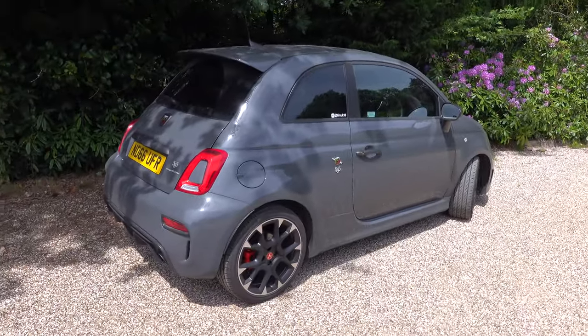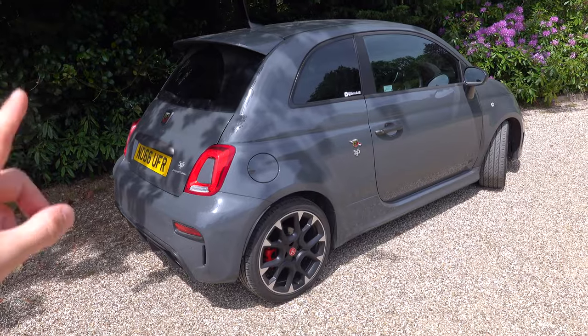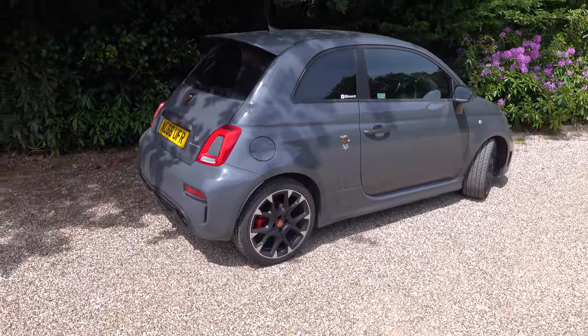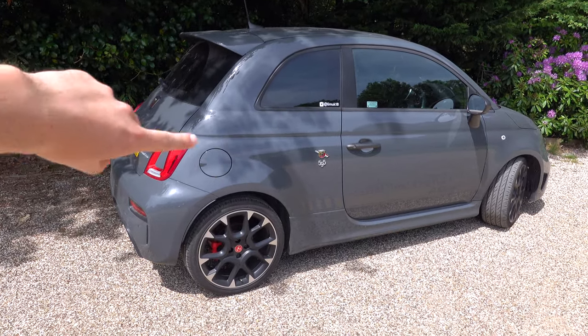So, what are we looking at with the 595 Competizione? Well, first of all, rule number one — you're not allowed to call it a Fiat. You have to call it an Abarth. People get very angry if you call it a Fiat and not an Abarth. It's an Abarth 595 Competizione, given away by the badge at the back.